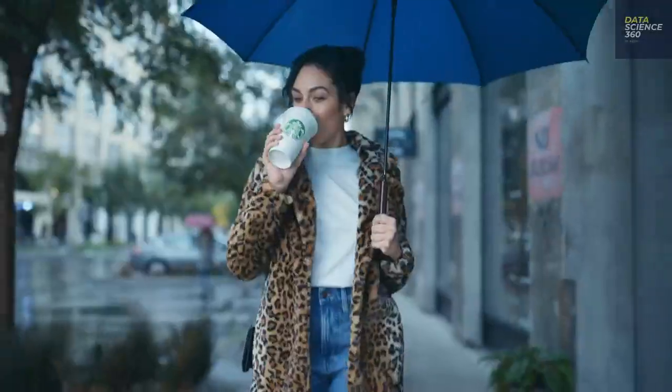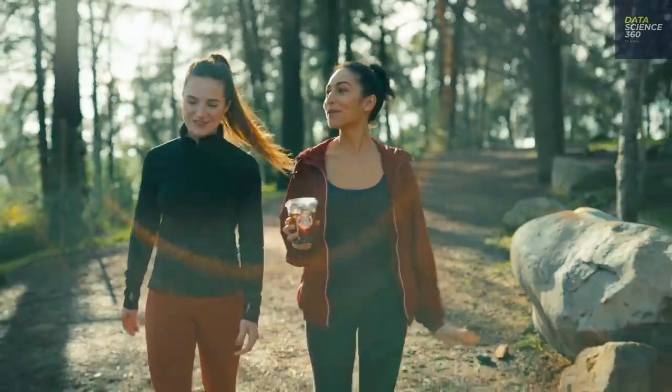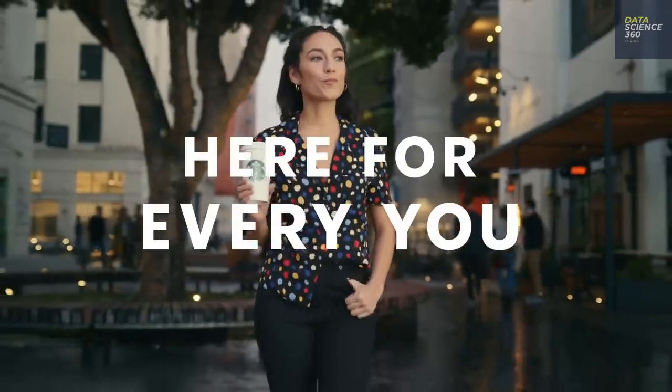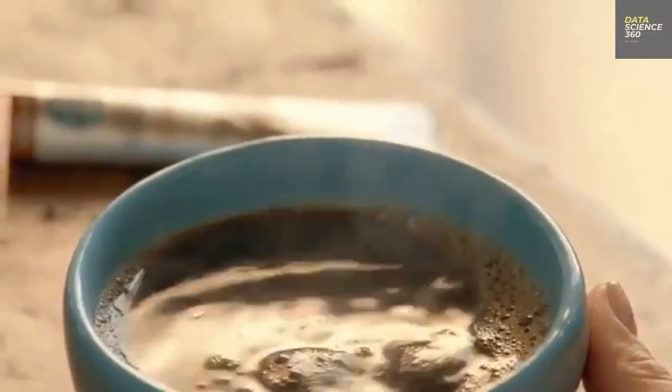Starbucks, the American-born coffee brand, has become so popular that it is literally a part of daily life for many people living in cities and suburbs. Starbucks doesn't simply sell huge numbers of hot and cold drinks around the world — it also gathers huge amounts of data from over 100 million transactions a week.